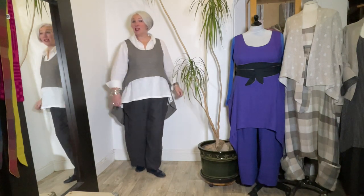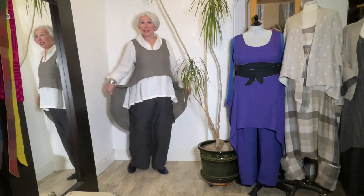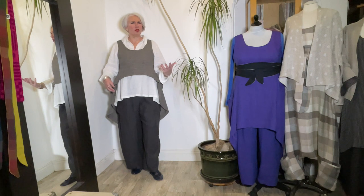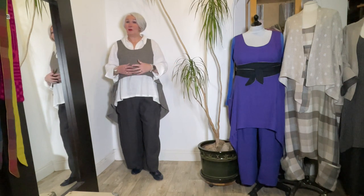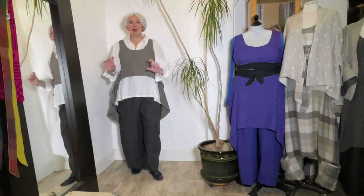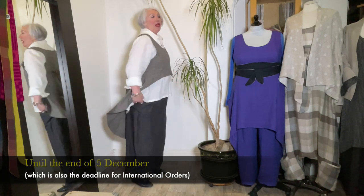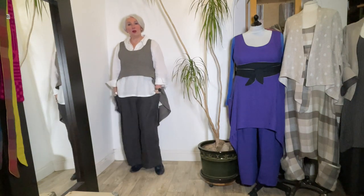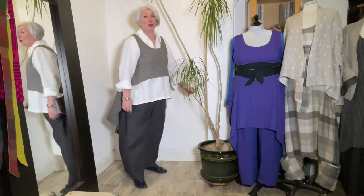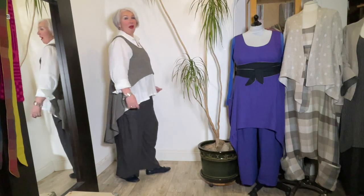Tip number three: add a dramatic shape. Here is one of the tail smocks that's in the sale at the moment — the black gingham tail smock. I think all the tail smocks I've got in stock are in the sale. Sale finishes soon — I've put the date in the description bar. I'm wearing it here with a white shirt and the charcoal palazzos. Dramatic shape — a wonderful way to jazz up your outfit and make it look more festive and more eye-catching.